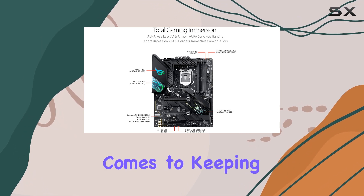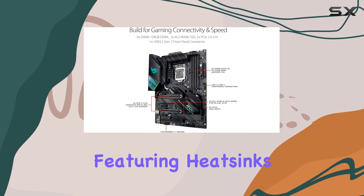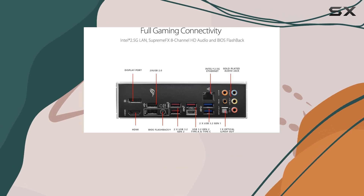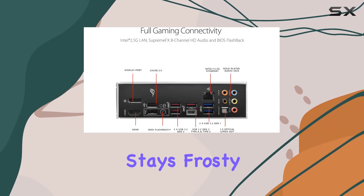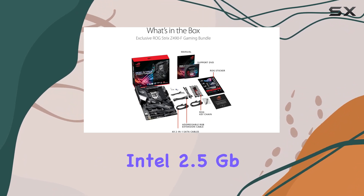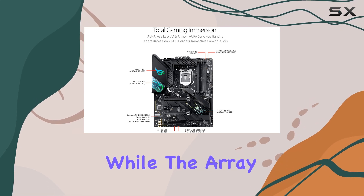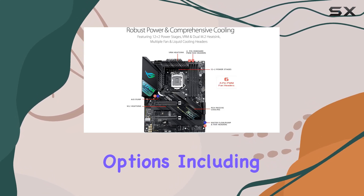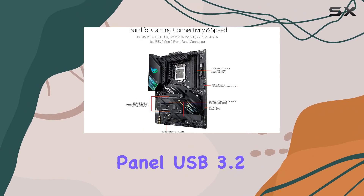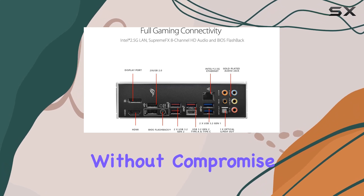When it comes to keeping things cool, Asus doesn't disappoint. With a comprehensive thermal design featuring heatsinks, heat pipes, and fan headers, coupled with low-noise AI cooling technology, your system stays frosty without breaking a sweat. Plus, the on-board Intel 2.5 gigabit Ethernet with Asus Lengard ensures lag-free gaming sessions, while the array of connectivity options, including HDMI 1.4, DisplayPort 1.4, and front-panel USB 3.2 Gen 2 Type-C, keep you connected to your gaming peripherals without compromise.